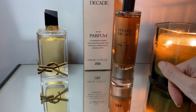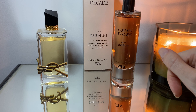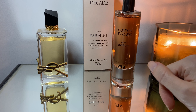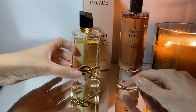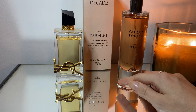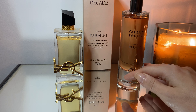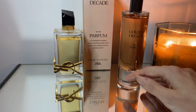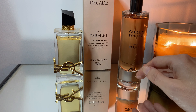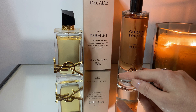I just sprayed myself with both of these perfumes and I'll be sniffing them here in the background. Let me first give you the notes for this perfume — it is supposed to be vanilla, jasmine, bergamot, and lavender. Lavender is not listed officially but for me it has lavender. There aren't many notes listed but I'd say it's pretty accurate.